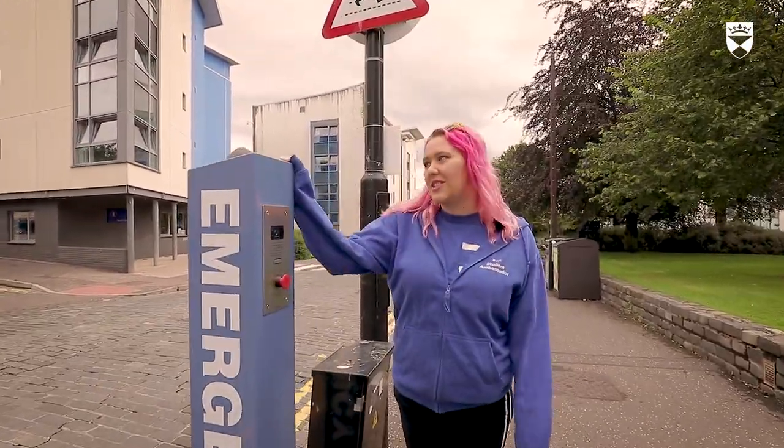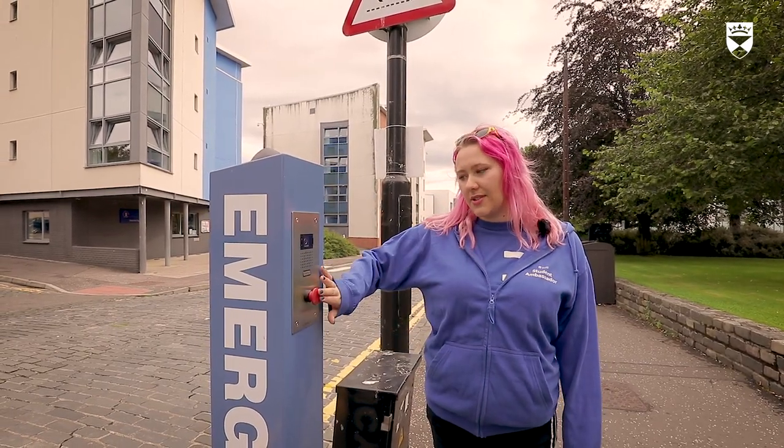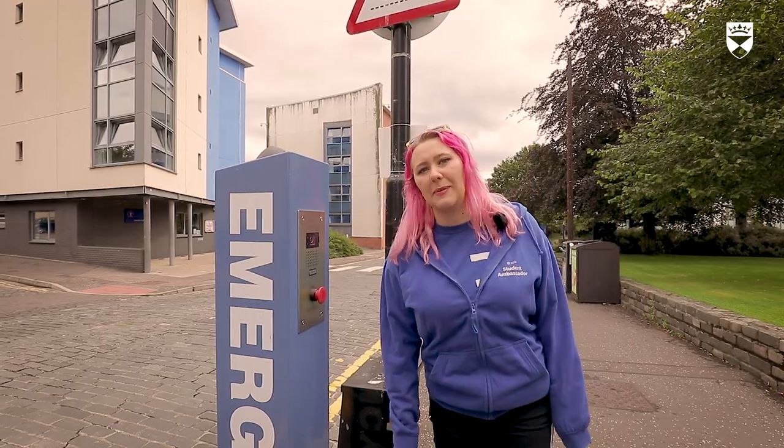This is one of our emergency points on campus. There's 24-hour campus security, and if you're in an emergency you just push this button and someone will come to see you as quickly as possible.